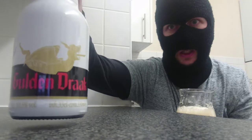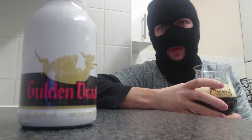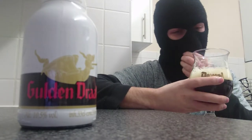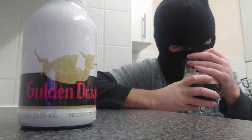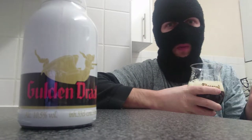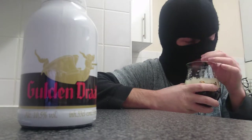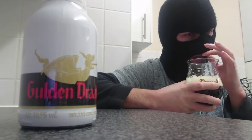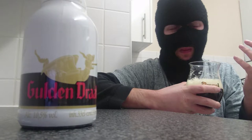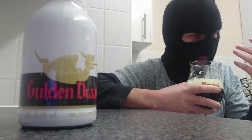I can smell this from here — whoa, this is going to be a strong, strong beer. The smells are really strong. Smells like charcoal, burnt wood — burnt wood, is that a thing? Quite woody and earthy. Hints of malt coming through on the nose, and a little bit of roasted notes as well.